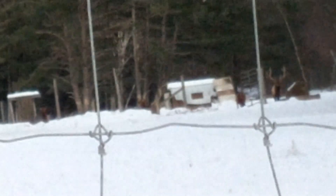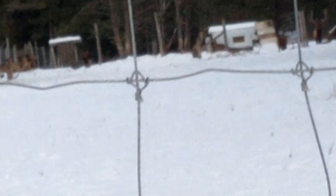I gotta give a big shout out to my girl for suggesting this, you know who you are. I mean, you don't see elk a lot around here.